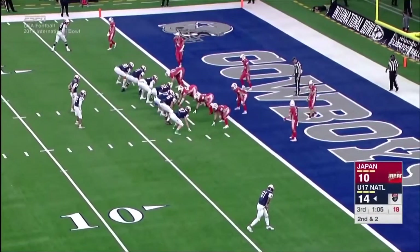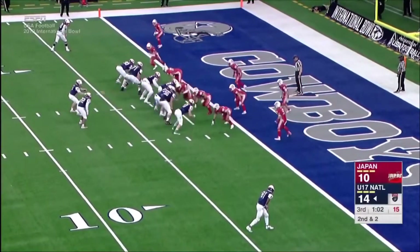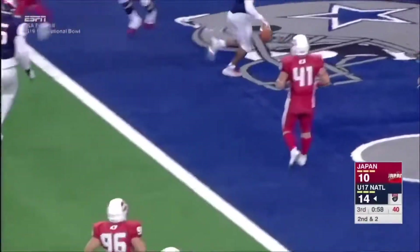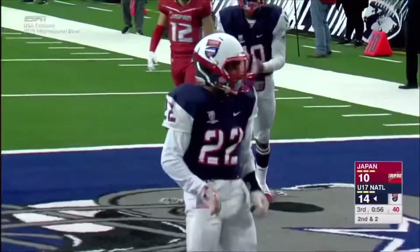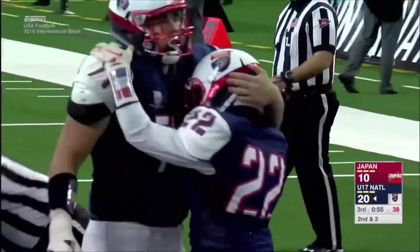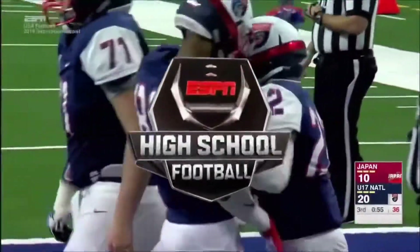Second and goal from the two. Woods remains in the backfield. They hand it off to Woods — he cuts between two defenders and gets into the end zone. His second touchdown run today, and the Americans extend their lead.